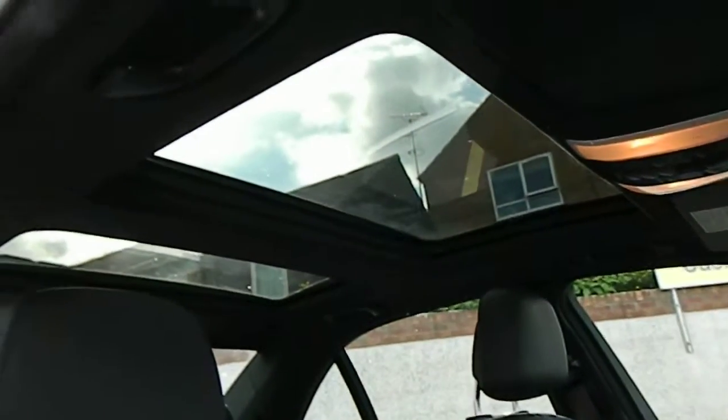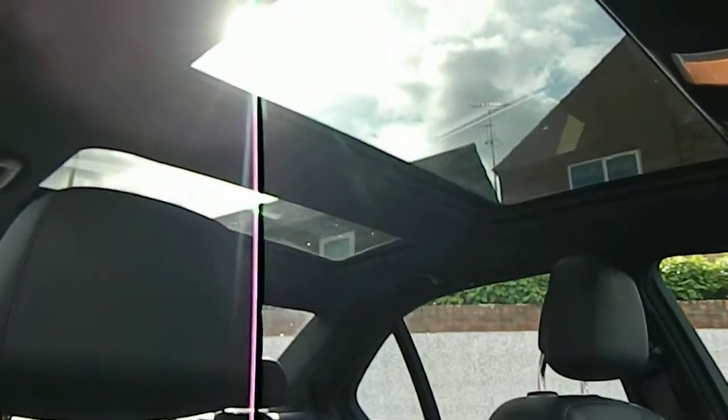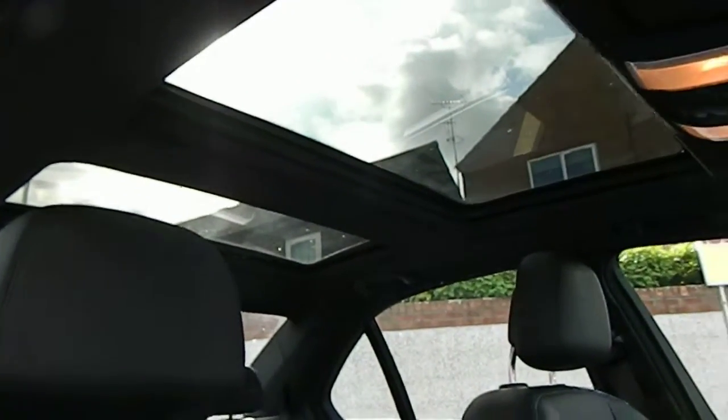It's also got a panoramic glass sunroof that's fully retractable, and there's an electric blind that covers it up if it's too hot and sunny.